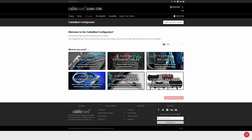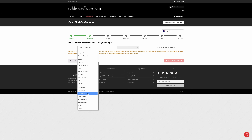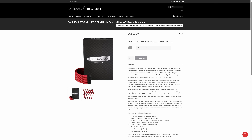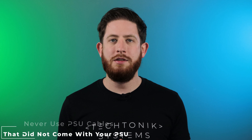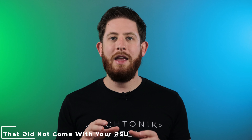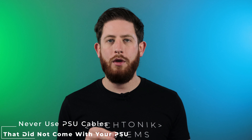If you do go with custom power supply cables — as this is a thing in the PC building world — make sure that you're providing the correct information about your power supply to the custom cable creator so that they're able to pin out the connectors correctly. If you're buying pre-made custom cables like from CableMod, you can check what power supplies that specific kit supports and ensure that your power supply is listed. If it's not listed specifically, reach out to CableMod or the other custom cable manufacturer and ensure that the kit you're looking at is in fact compatible with your power supply.